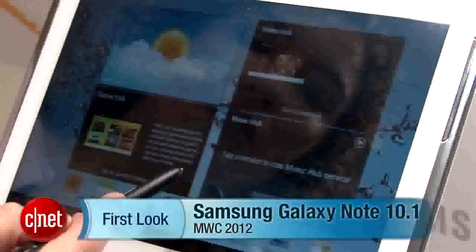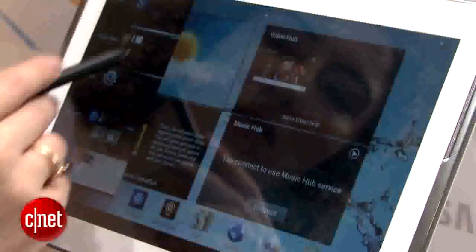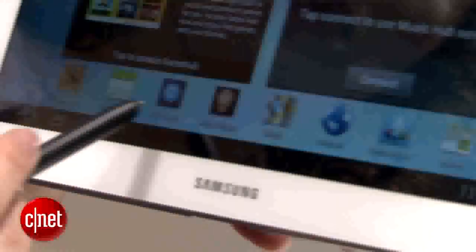This is one of their newest tablets, and it does use that S Pen that's on the Samsung Galaxy Note smartphone — that's a 5.3-inch smartphone. I have to say, I really love it with the tablet concept. I think it really belongs here on a larger format than it does maybe even on a smaller phone.